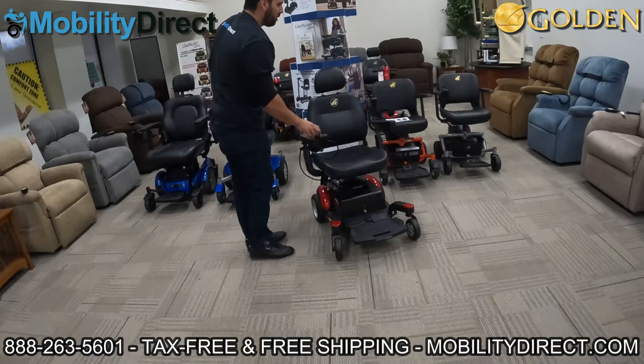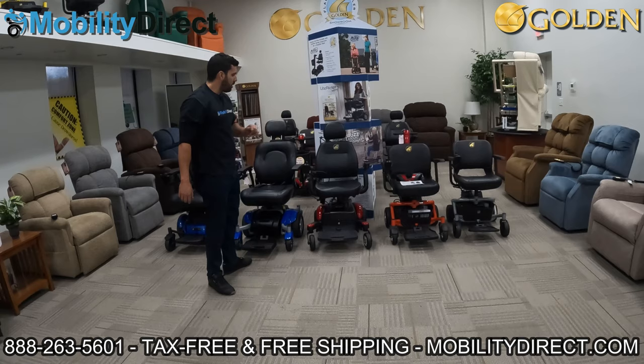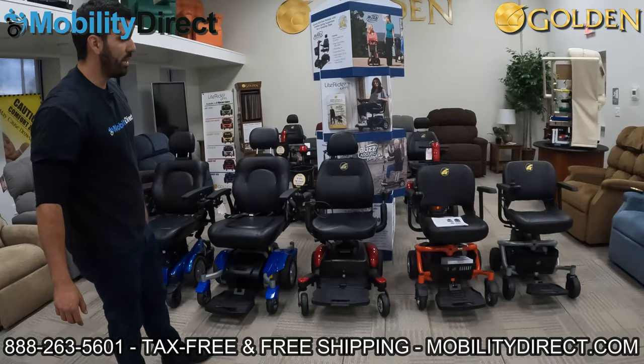Honestly, I think this is one of the coolest and best options out there. As long as you're within the weight capacity limitations, I highly recommend the Buzzabout Power Wheelchair.